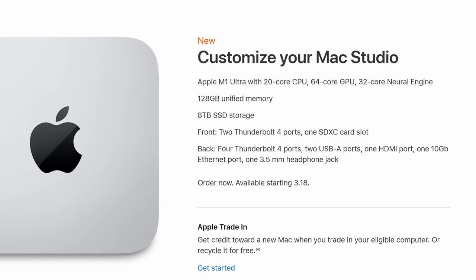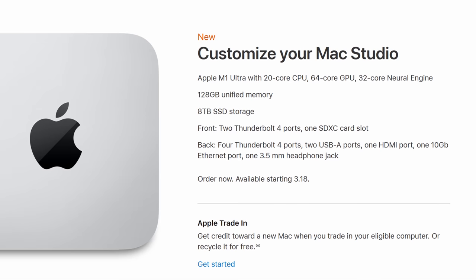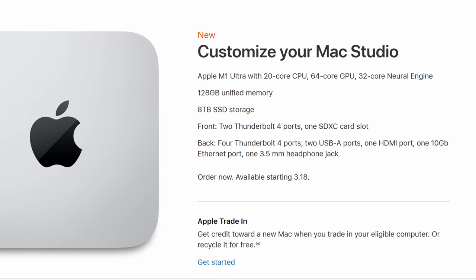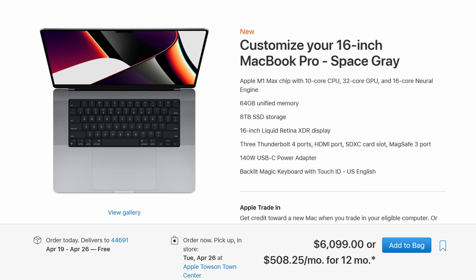You can get that Ultra in up to a 20-core CPU, 64-core GPU, 128GB of unified memory, and an 8TB solid-state drive, all for a grand total of — I peeked and I looked — $7,999. Holy crap. I thought the maxed-out MacBook Pro 16 was expensive, but that legitimately hurt to say.